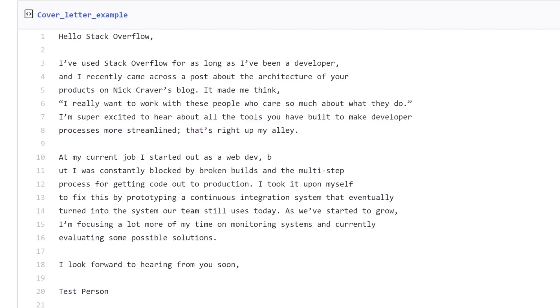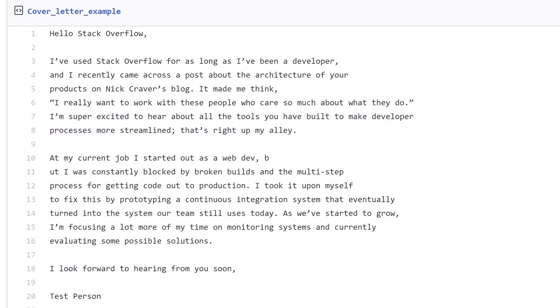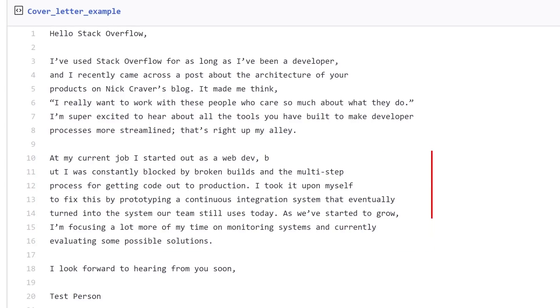Sometimes you'll be asked to send in a cover letter with your resume. For this, I like to follow a simple two-paragraph format. The first paragraph should tell the company why you want to work for them — use a single specific reason and elaborate on it. The second paragraph should tell the company why they should hire you. Highlight the exact things you're going to bring to the company and back it up with a specific example.